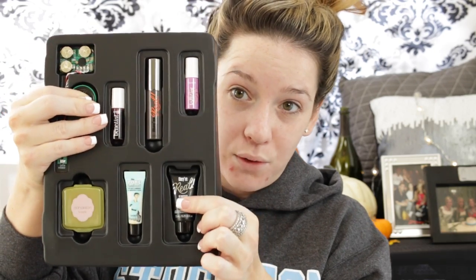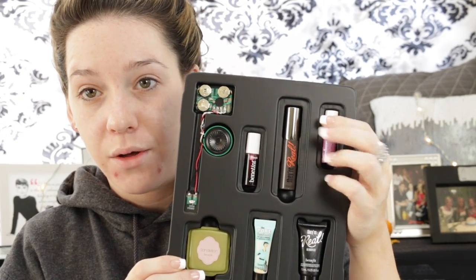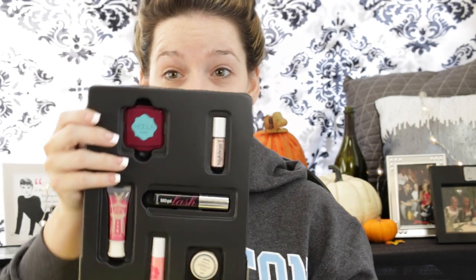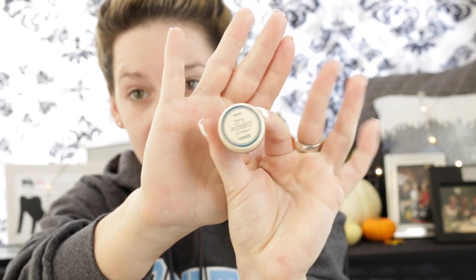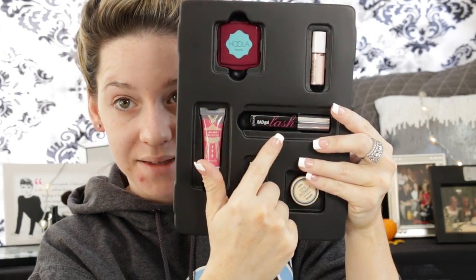This is what it opens up to. It comes with the Benefit The Real Remover, the Benefit Lolly Tint, another Benefit Lip and Cheek Stain, the Dandelion Benefit Blush, The Real Mascara, and the Poreless Primer. On the other side — there are two sides — we have a lip gloss, an eye cream, Poppy Pink Tinted Lip and Cheek Stain, a highlighter called High Beam, another Hoola bronzer, and the Bad Gal mascara by Benefit.